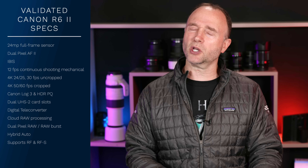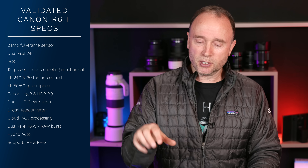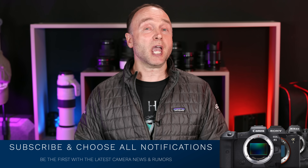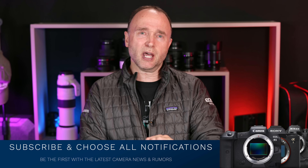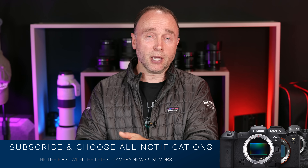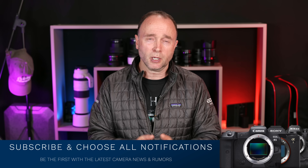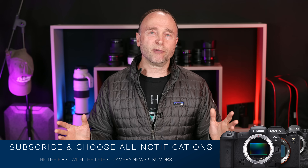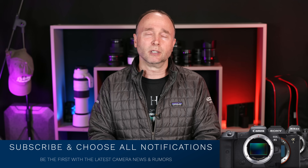I know some of you are excited about these specifications but still want more — I've given you some more to chew on. I'd love your thoughts on what digital teleconverter, cloud raw processing, dual pixel raw burst, and hybrid auto really mean for us. If you want to stay up to date on the latest camera news and rumors, please subscribe and choose all notifications. Here at The Ordinary Filmmaker I cover all the major brands and cameras.